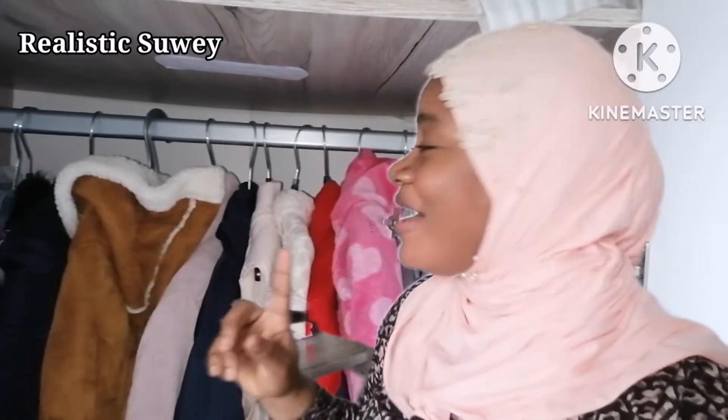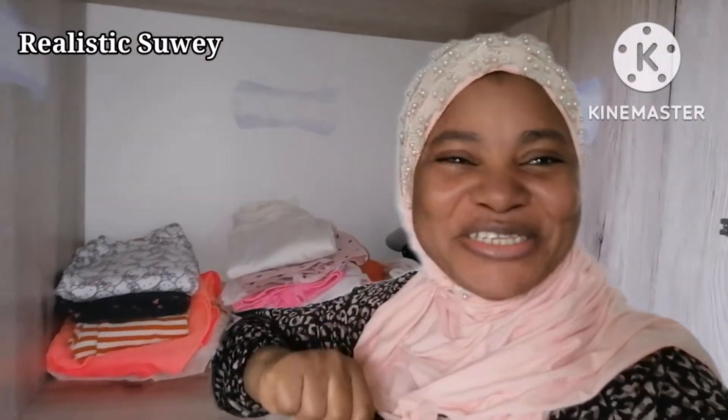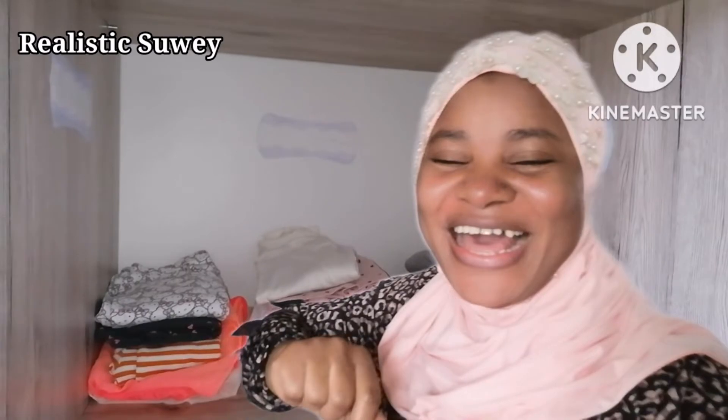Hello lovelies, assalamualaikum, welcome back to my channel. If you're new here, my name is Sui — I make full lifestyle vlogs and DIYs. In today's video, I'm going to show you a simple trick to make your closet smell amazing. I know this is familiar with most ladies, and I'm going to show you a simple trick on how to use them to make your closet smell great.